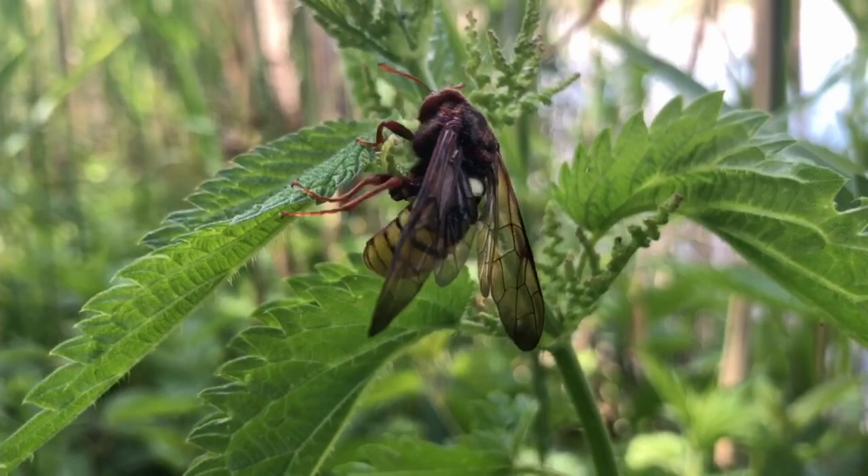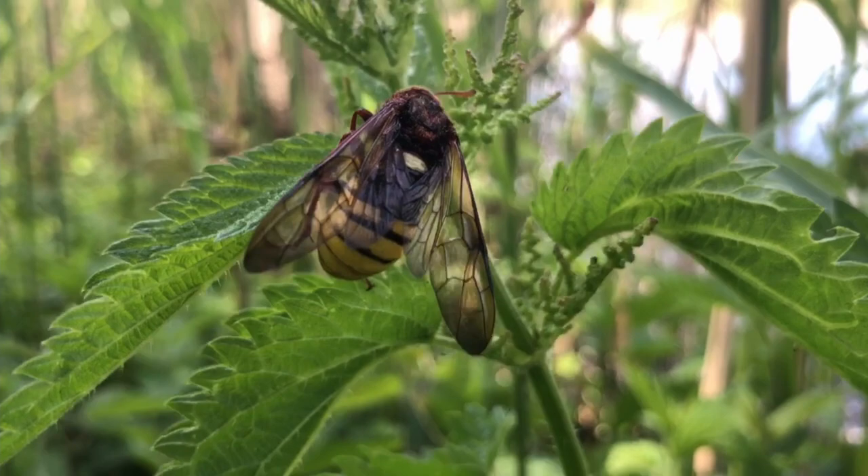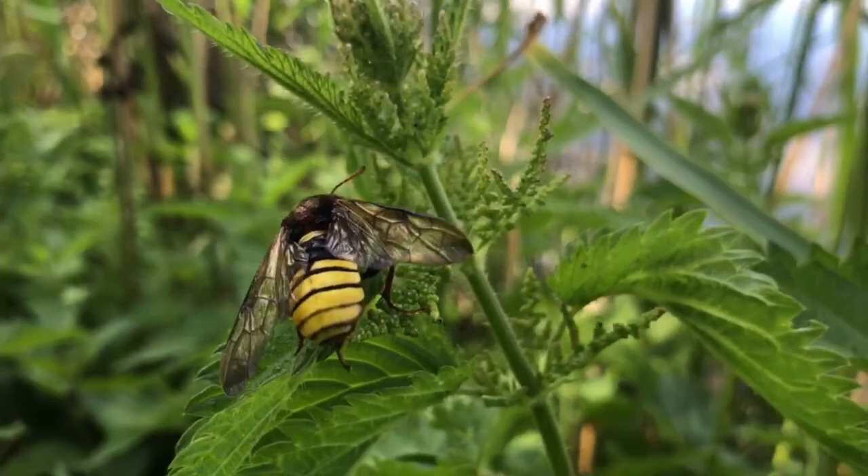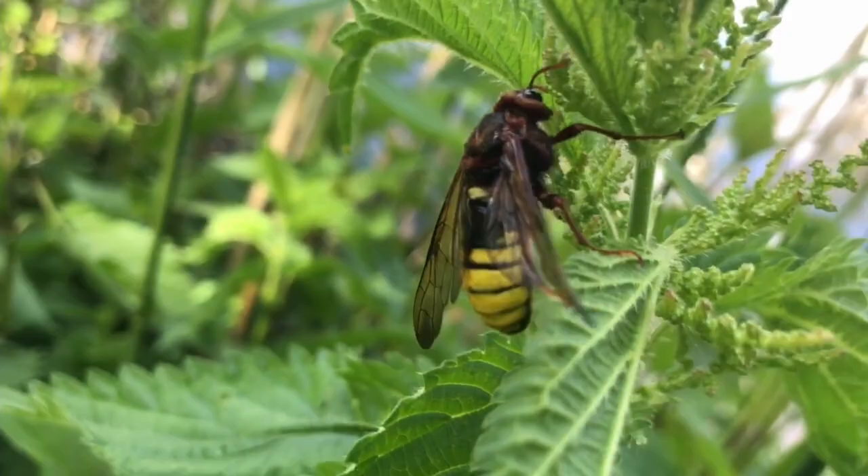You shouldn't kill hornets either, by the way. The adults are quite rare in this species and they live only a couple of days, so not many people know the species. The adults live from juices out of the alder tree.